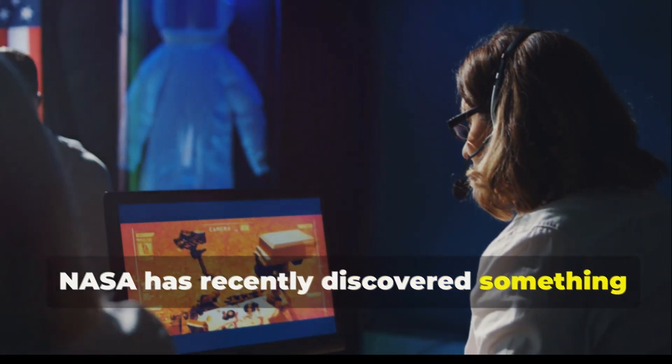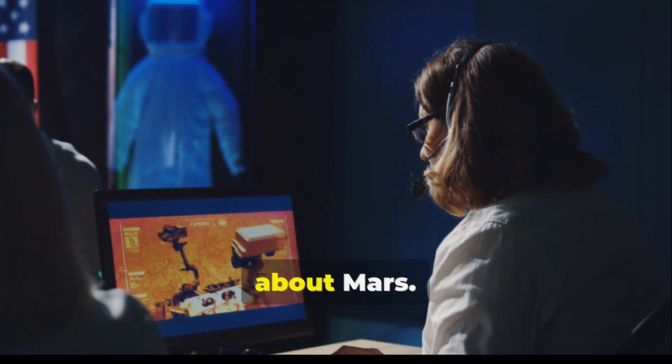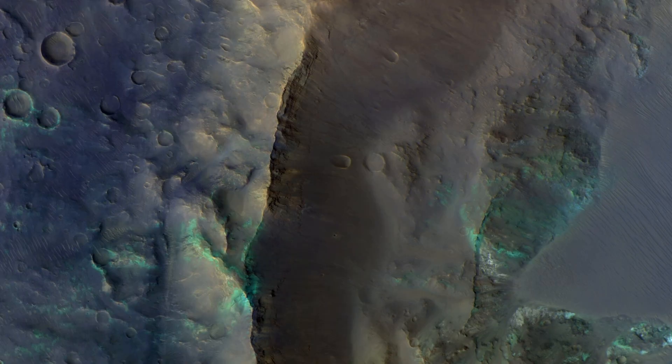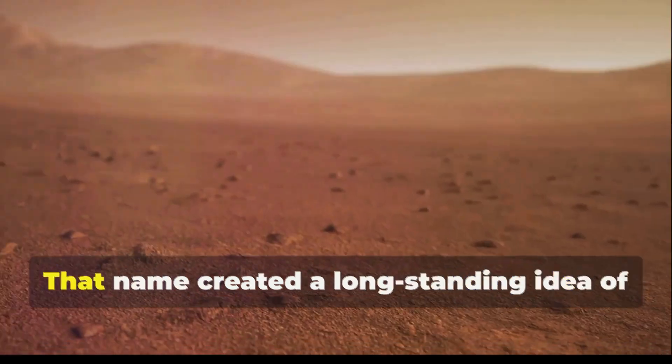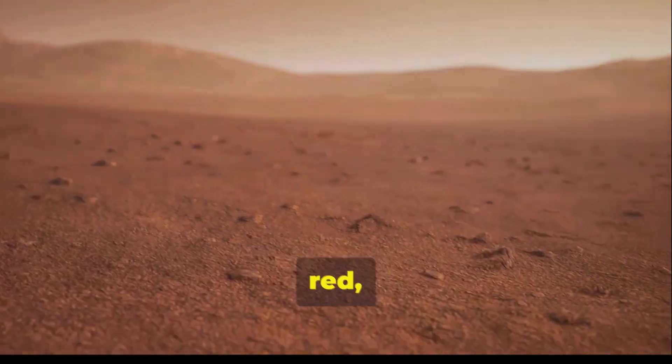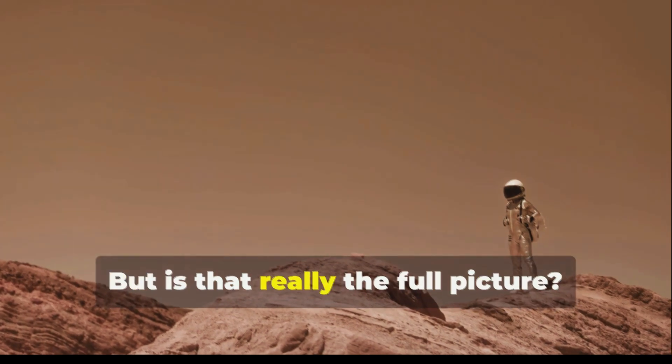NASA has recently discovered something that challenges what we've always believed about Mars. Forget the rusty red — we're talking about new hints of blue. For decades, Mars has been called the red planet, creating a long-standing idea of Mars as a completely dusty, red, barren landscape. But is that really the full picture?